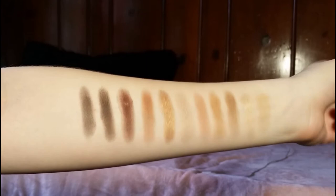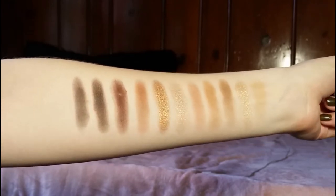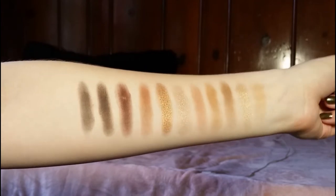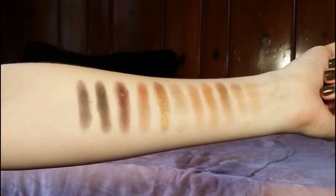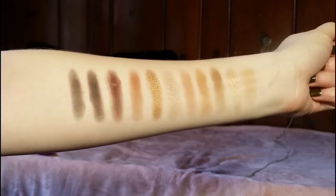Here are the Tarte Tartlet in Bloom Eyeshadow Palette swatches. They're really pigmented and really beautiful neutrals. I definitely think if you're feeling like splurging, you should get this palette — it's a really good one. I just think I need to work with it a little bit more.